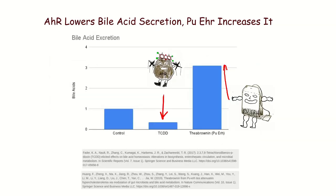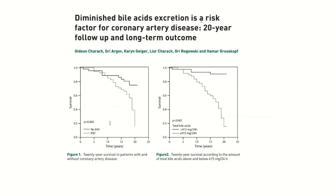Another way the Aryl Hydrocarbon Receptor and Pu-erh Tea differ is that when the AHR is activated, there's a dramatic decline in bile acid excretion — the AHR decreases bile acid excretion by about two thirds. Conversely, Pu-erh Tea and Theabrownin from Pu-erh Tea triple bile acid excretion. And you might be thinking: why do I care about bile acid excretion?